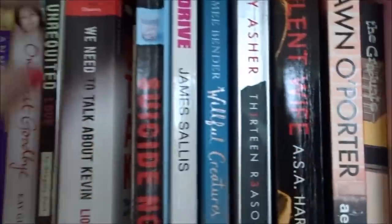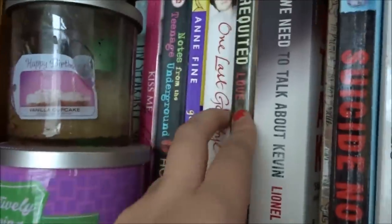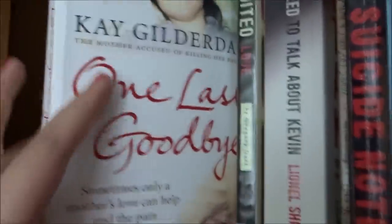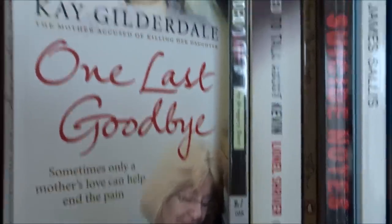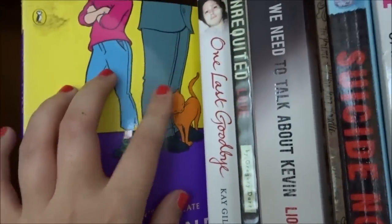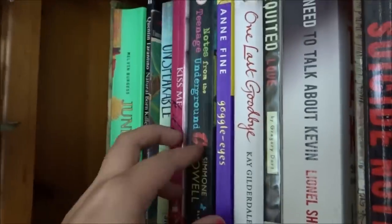There's a book about a man who gets stalked and then becomes a stalker himself — not very good. I like the candles here — Yankee Candles. All three candles are from my best friend, thank you. One Last Goodbye is by Kay Gilderdale — it's about a mother talking about her daughter who had ME and died. Really good book. And Anne Fine's Goggle Eyes is about a girl coming to terms with her stepdad — I thought that was good.